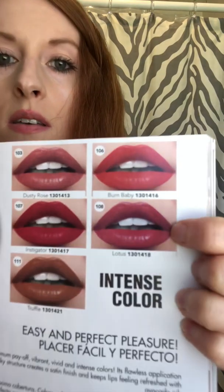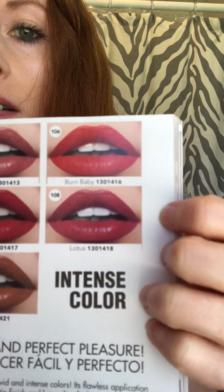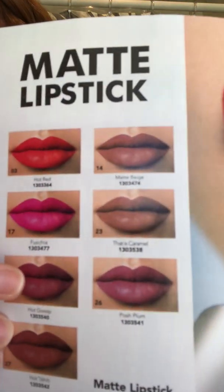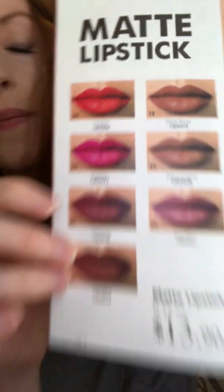The ones I've already given as testers are the Intense Color Lipstick in Lotus and the Matte Lipstick in Hot Gossip — and they looked great on the person the testers were given to.